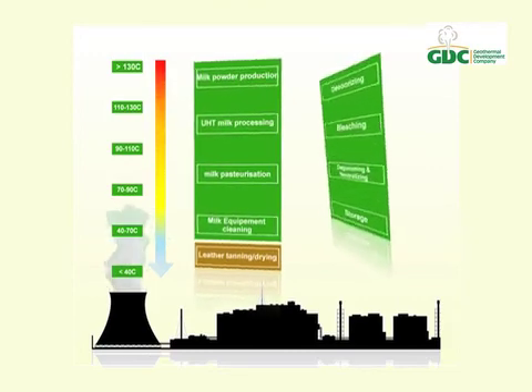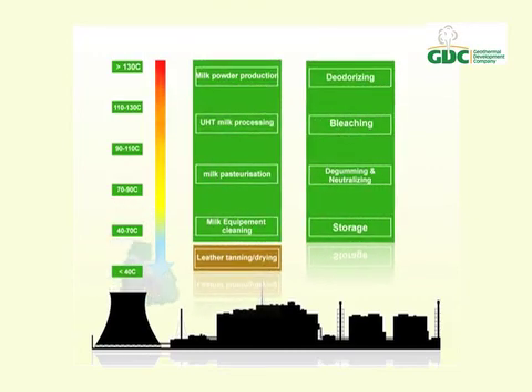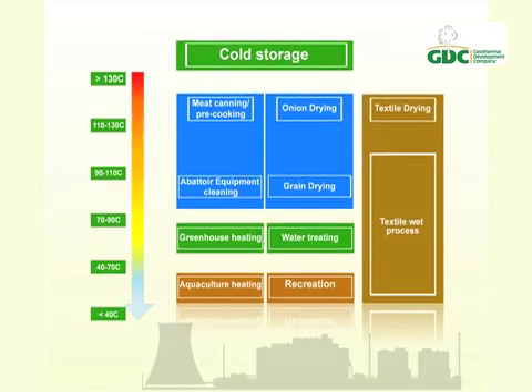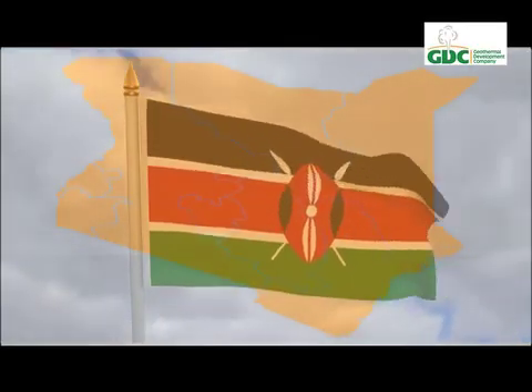Besides recreation, energy in geothermal fluids is used to dry clothes, pasteurize milk, treat hides and skins, and dry tea. Sulfur and carbon dioxide are also extracted from geothermal resources. The list is endless, making geothermal a prolific and lucrative resource that is cheap and set to revolutionize Kenya's economic growth.